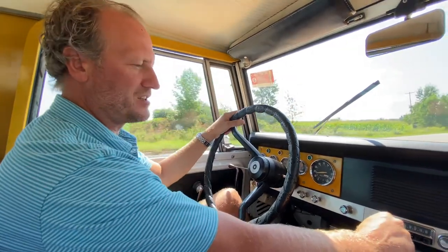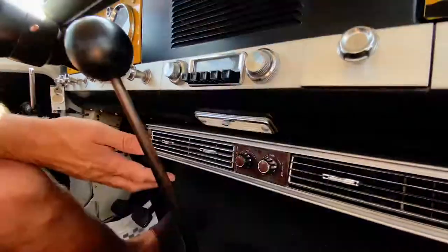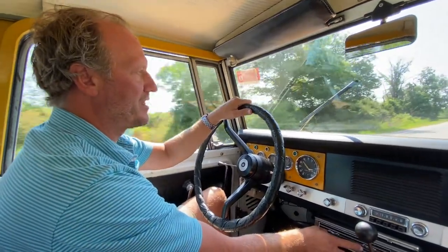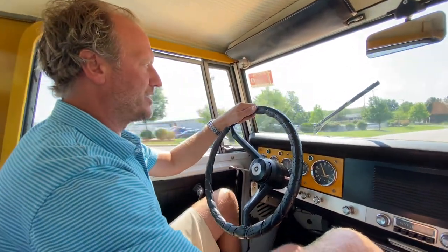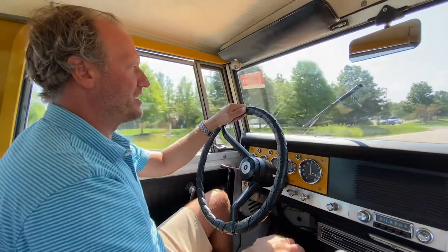The air conditioning does work, which is quite impressive on this old system. It's not going to freeze you out of the truck, but the air coming out is noticeably cooler than what it is outside today. Another cool thing — the cigarette lighter still works.